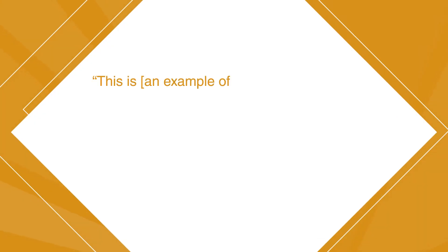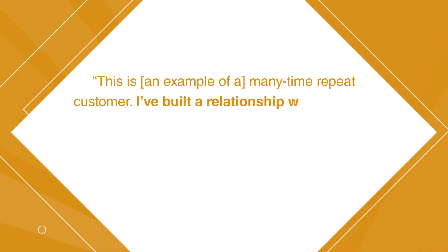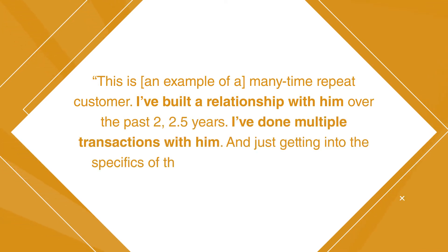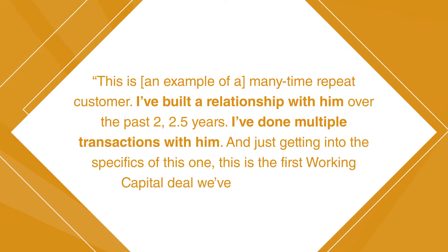So this is a many-time repeat customer. I've built a relationship with him over the past two, two and a half years — done multiple transactions with him. Getting into the specifics of this one, this was the first working capital deal we've done with him.